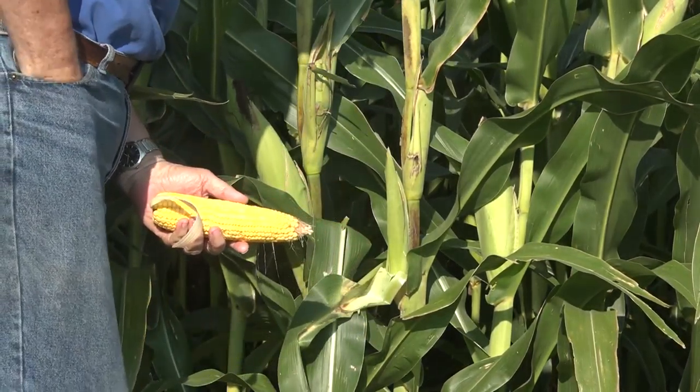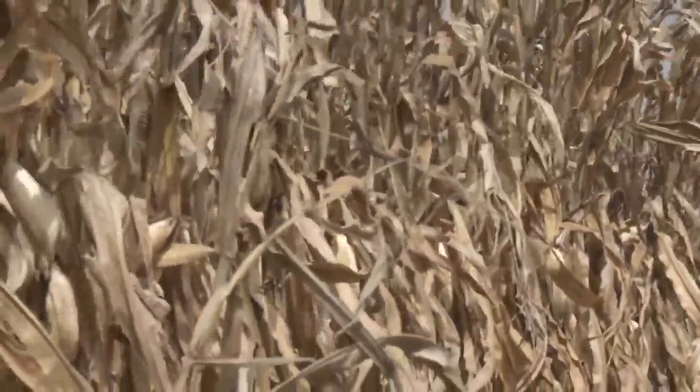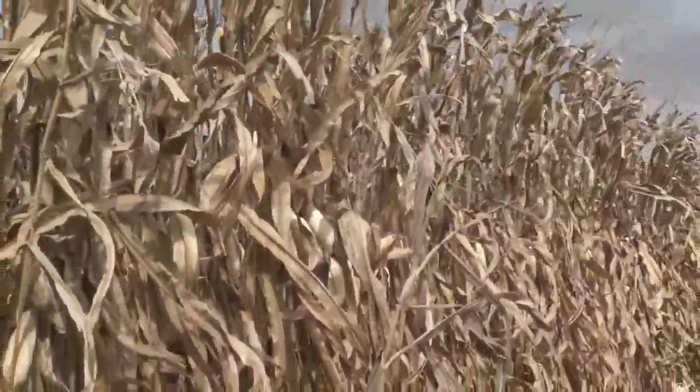But how does corn become more efficient in water use? We have approaches where we reduce the leaf area and change the number of leaves on the plant, all in an effort to make the most efficient plant possible.